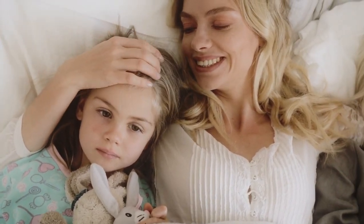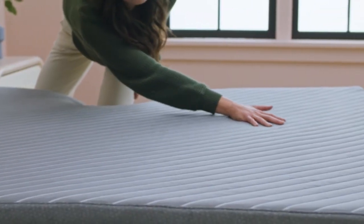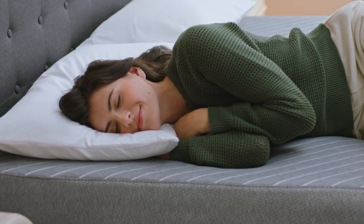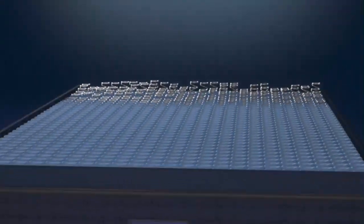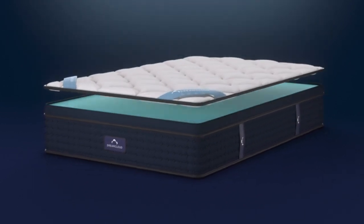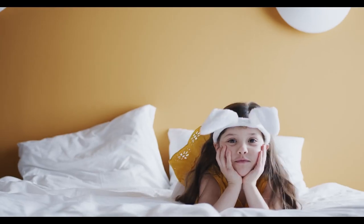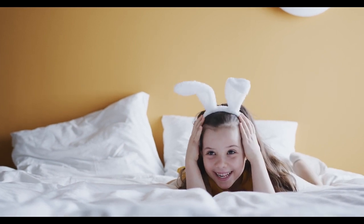A properly chosen mattress may help relieve discomfort and painful sensations so that you could enjoy restful slumber. Let's understand what makes the best mattress for herniated discs and how to pick something that works for your individual needs. In this video, I'm breaking down the top 5 best mattresses for a herniated disc.